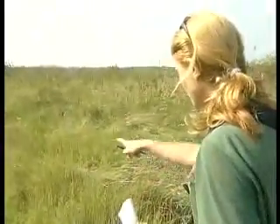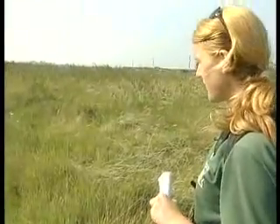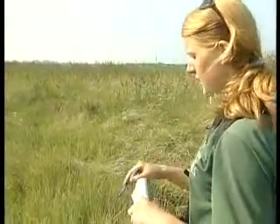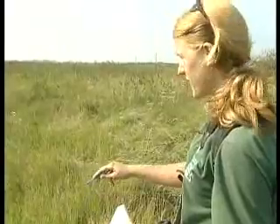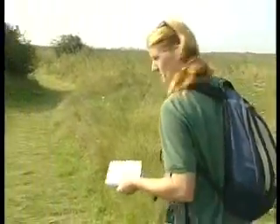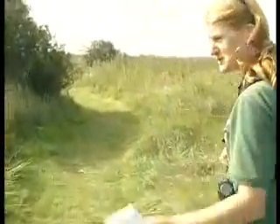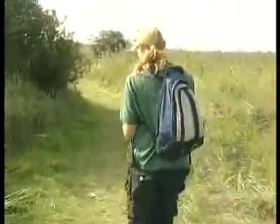Here we actually have a small heath — I don't know if you can just see it flying away there. The small heaths tend to rest on short grassland paths, and when they close their wings, the upper part of the wing is very orange with a black dot. They're quite small butterflies. Let's see if we can see another one along here. There's one just flying over there, so I'll just write these down.